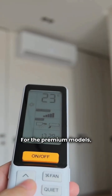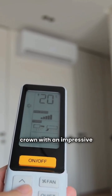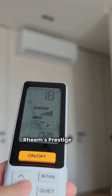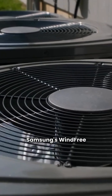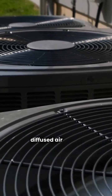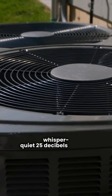For the premium models, Samsung's Windfree takes the crown with an impressive 28 SEER rating, while Rheem's Prestige offers a solid 24 SEER. Samsung's Windfree technology provides a gentle, diffused air mode, running at a whisper-quiet 25 decibels indoors.